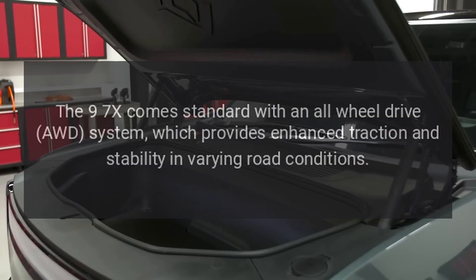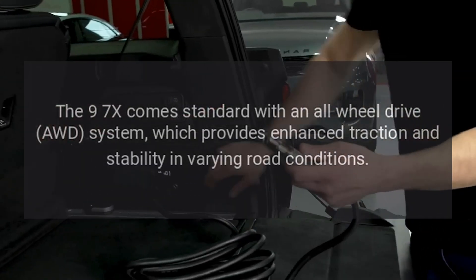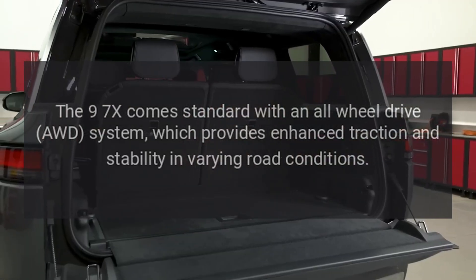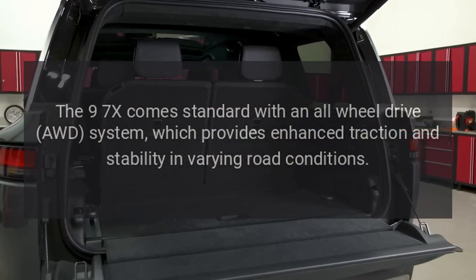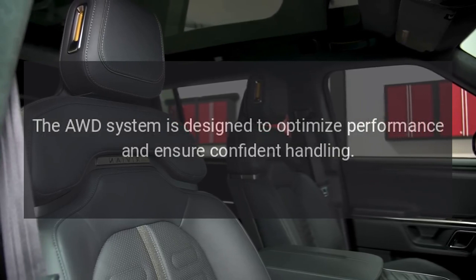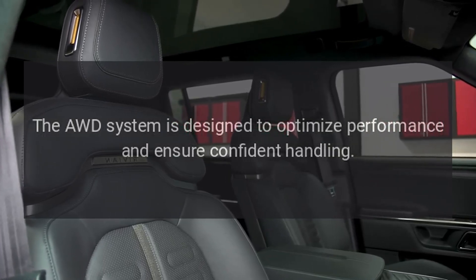All-wheel drive. The 9-7X comes standard with an all-wheel drive (AWD) system, which provides enhanced traction and stability in varying road conditions. The AWD system is designed to optimize performance and ensure confident handling.